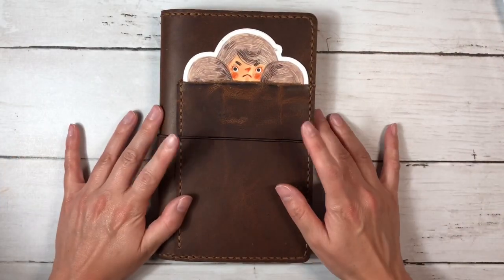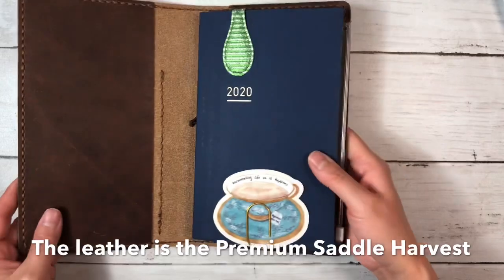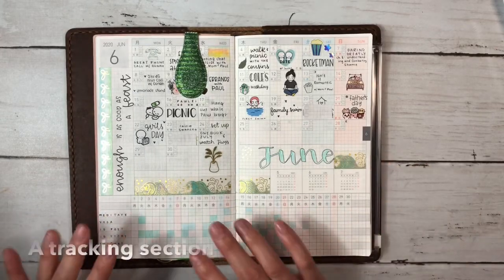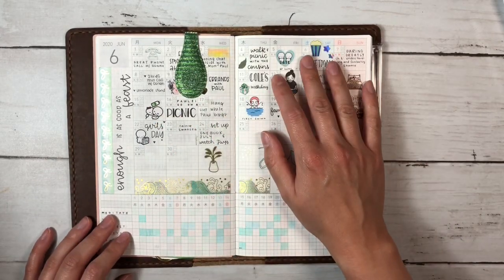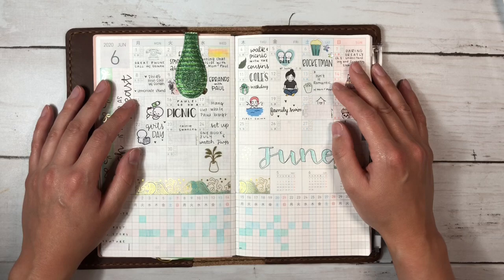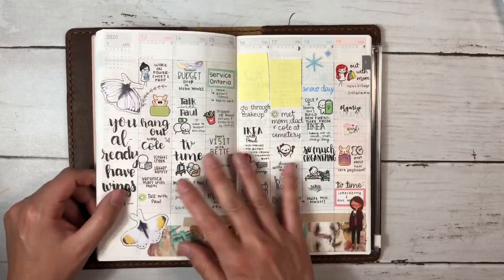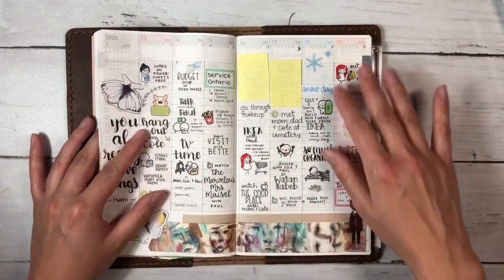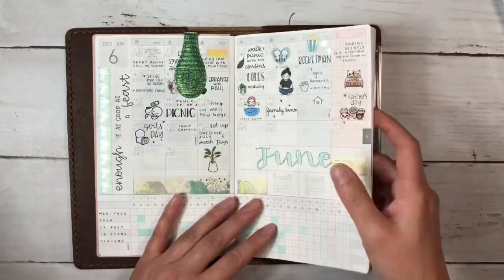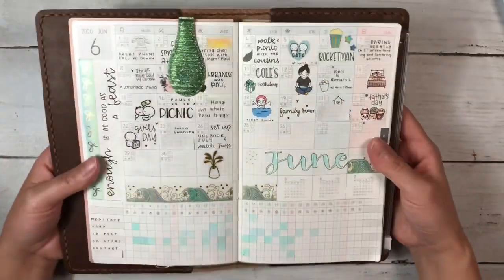This is my Jibun Techo Lite in a cover from Makers South — a custom size. I use this as a memory keeper and it also has some tracking pages. Every day of the month I'll write down something that made me happy or something I'm grateful for, or sometimes just something that happened. I track a few things here, and in the weekly pages I used it to use up stickers and practice hand lettering. The only thing that's been really consistent in here is tracking my one thing from every day.